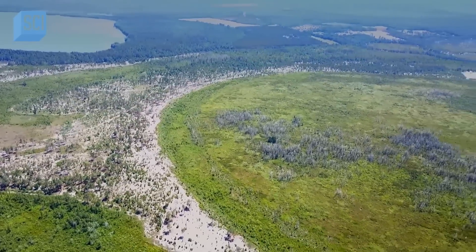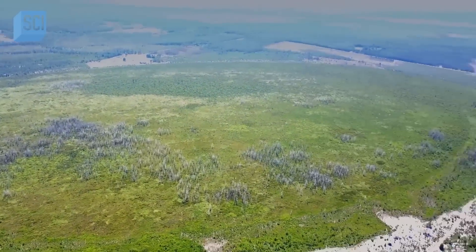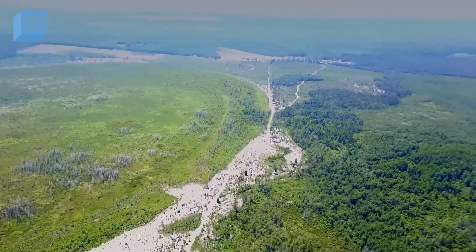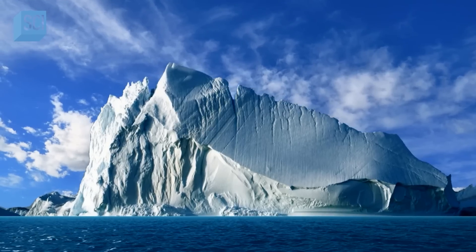Some experts think a clue may lie in the age of the bays. These shapes were created during the last ice age, thousands of years ago — a time when North America was a very different place, when ice sheets were creeping down from the north, upwards of 10,000 feet thick, equivalent to what we would find today in Antarctica.